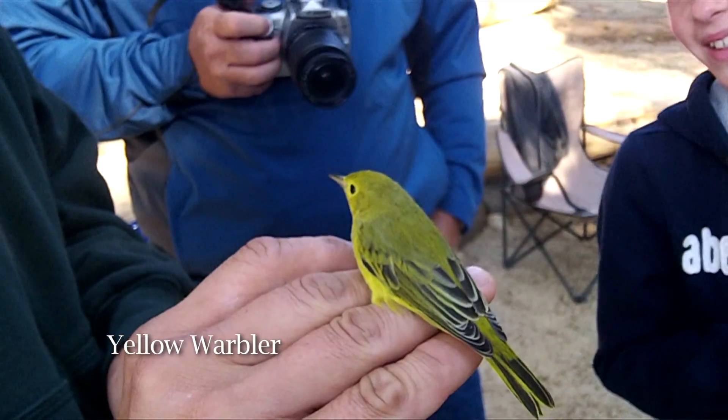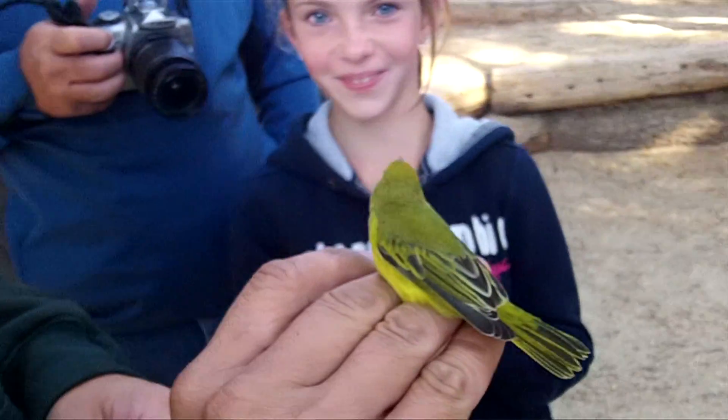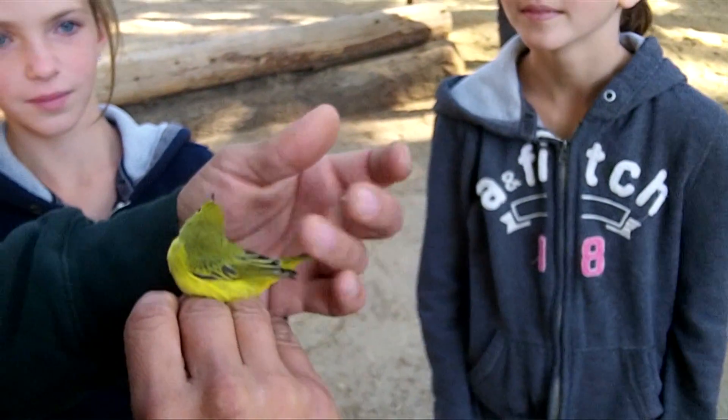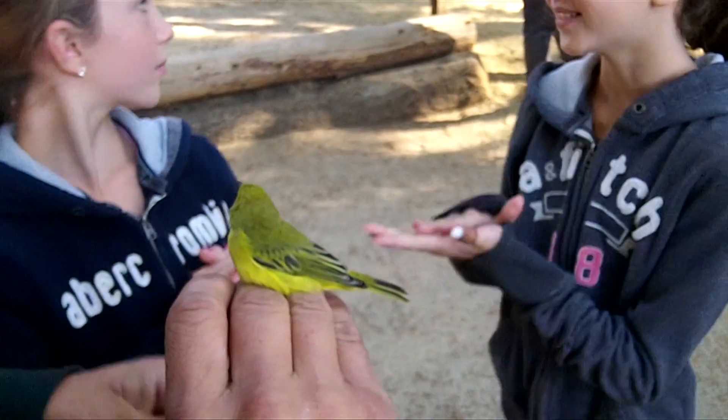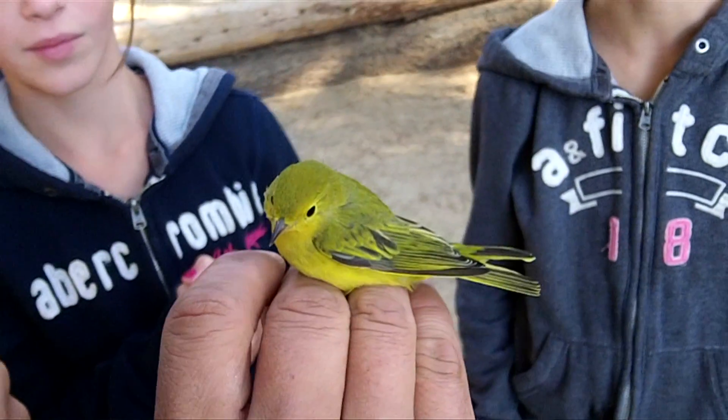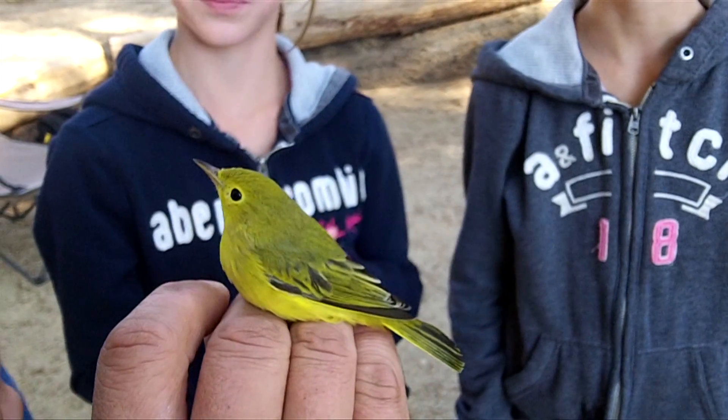I like to use the word connectivity, because once people are made aware of the requirements of, say, the yellow warbler — which breeds in Alaska and winters in Brazil — once they're made aware of the needs of that species, you've scored a big point for conservation in the future, because really half the battle is awareness.